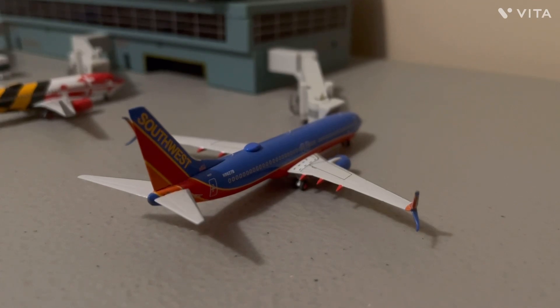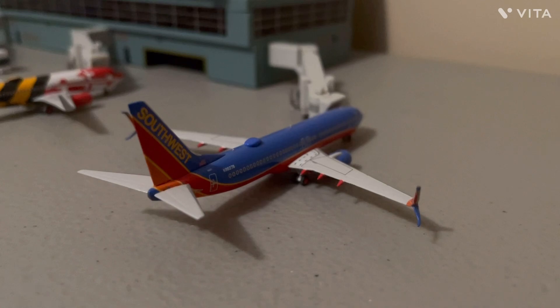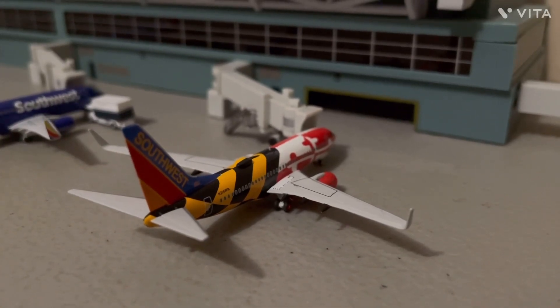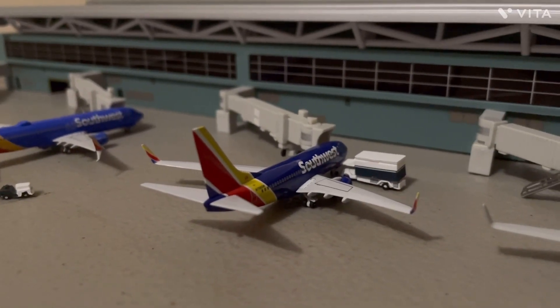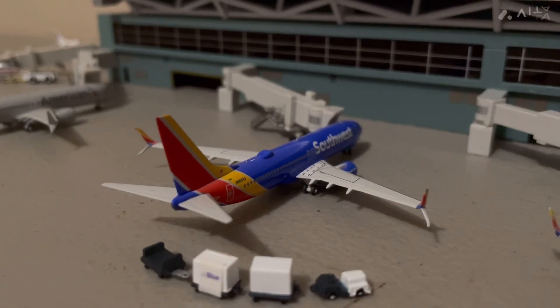We have the Southwest Airlines Boeing 737-800, and he just flew in from Milwaukee. Here we have the Southwest Airlines 737-700, the Maryland 1 livery, and he just flew in from Myrtle Beach. Then we have a standard livery 737-700 that's about to get ready for a flight to St. Louis. Here we have a Southwest Airlines 737-800 that's getting ready for a flight to Aruba.